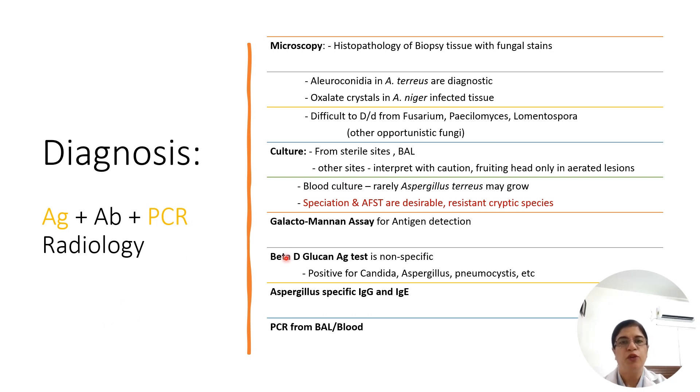For diagnosis, microscopy with histopathology shows typical dichotomously branching regular hyaline septate hyphae, but we cannot differentiate them from other opportunistic hyaline molds. Only in aspergillosis can aleuroconidia — clavicle-conidia present on the hyphae — sometimes be seen in tissue, which is diagnostic. Aspergillus niger can also form oxalate crystals in tissue. On microscopy, these two features can help identify the species. Otherwise, it is difficult without culture to identify aspergillus.